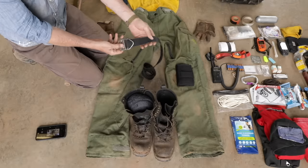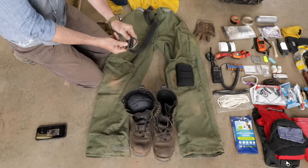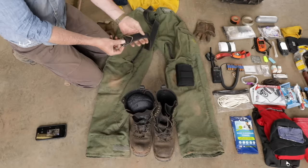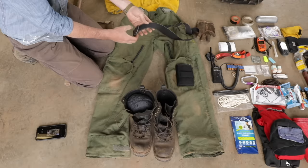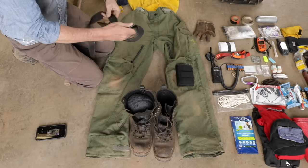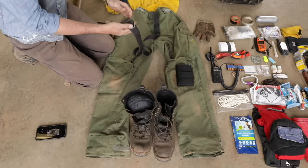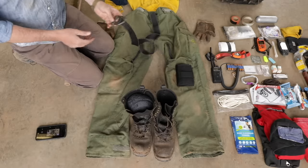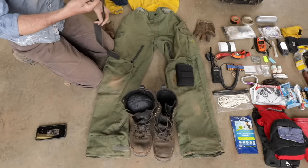A belt — this is a classic wildland firefighting belt, a rigger's belt. This one is fall-rated. Whether you need that or not, it's kind of the standard and tradition. Be careful — a lot of belts look like rigger's belts but don't have fall-rated buckles on them, so just know that.